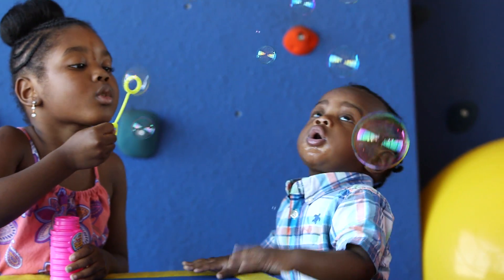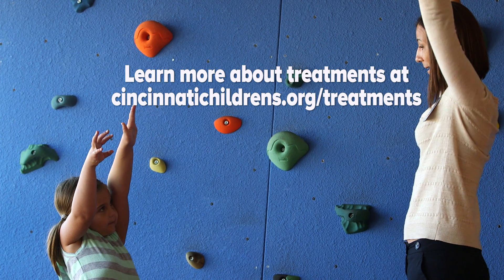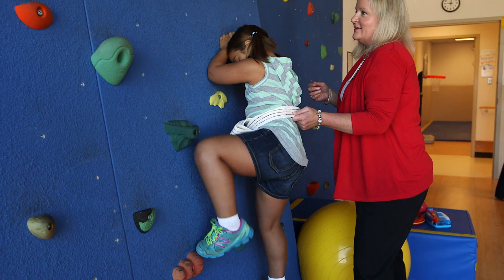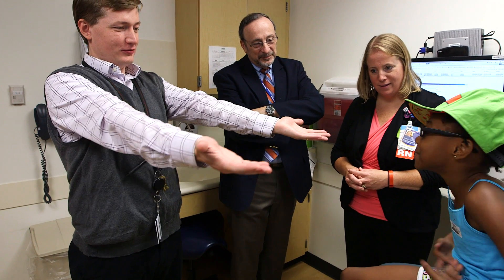Both arms are not moving the same way. Usually there's an asymmetry of motion, and the affected arm is usually held down by the side, not moving. One thing we can do is take kids that have a problem and make it better over time and give them the best function that they possibly can. Treatments depend on the severity of your child's injury and might include therapy sessions or Botox treatment to balance the joints.